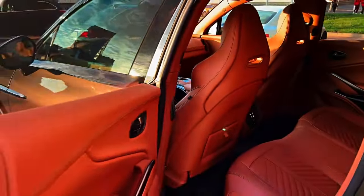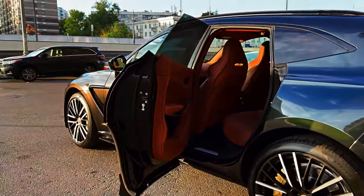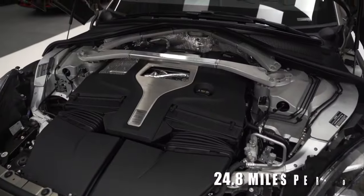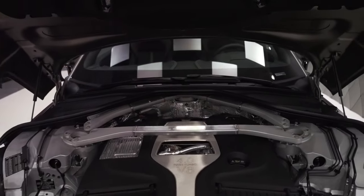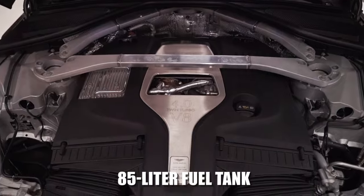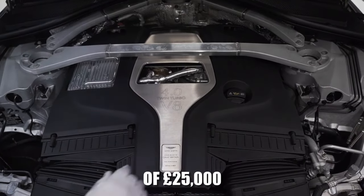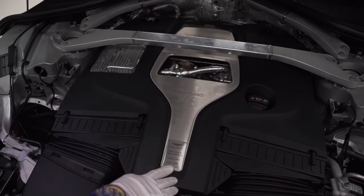Fuel efficiency matches the spirited performance you'd anticipate from a 542 brake horsepower, 2.2-ton SUV. Our tests showed a touring economy of 24.8 miles per gallon, and when paired with the 85-liter fuel tank, that gives a theoretical maximum range of 464 miles on a single tank of gas.